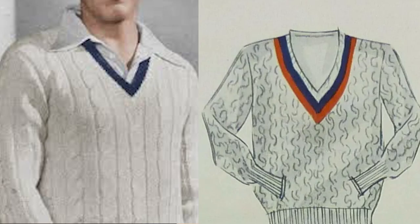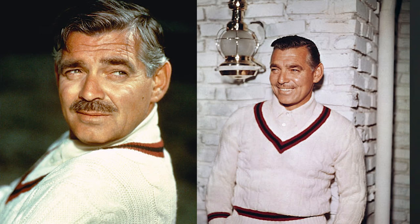What's going on Sartorialist? Welcome back to the Holsey Style. Today what we are going to be discussing is how to wear an iconic sportswear garment — a staple of Ivy League style, a preppy pullover. I am of course talking about the cricket or tennis sweater.